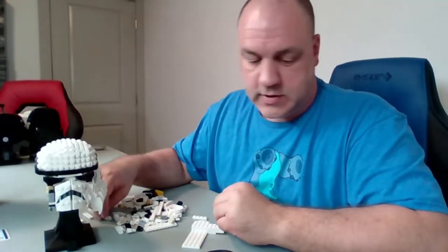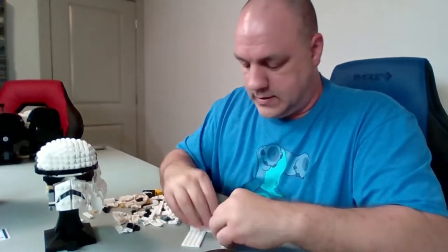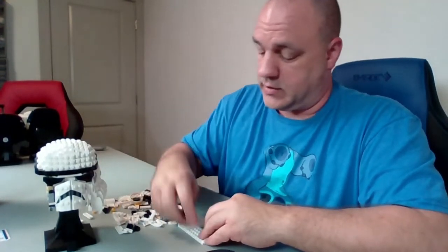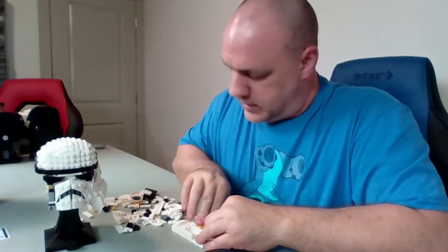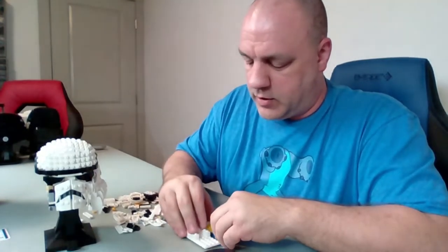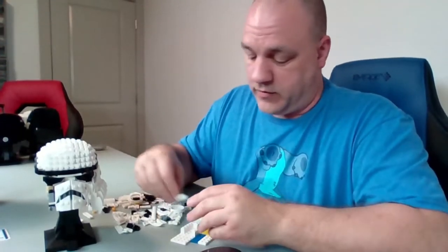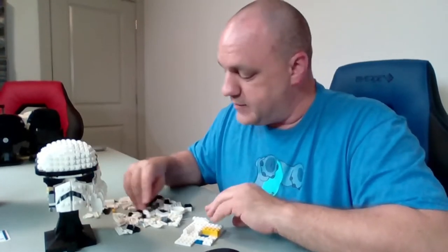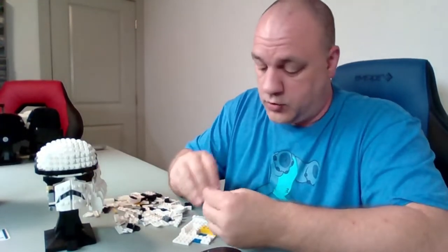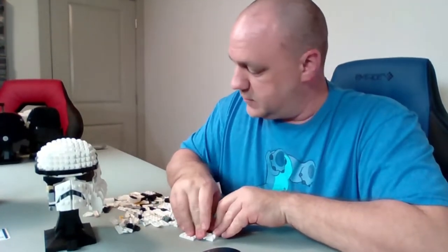The first time the government raised unemployment last year, my BrickLink sales were through the roof. This time, not so much. A Facebook group I'm part of for sellers and buyers — other people have complained about a huge drop in sales the last couple of months, which I've seen as well. I can't say a huge drop, but a noticeable one. It's kind of disheartening, but sometimes that happens.